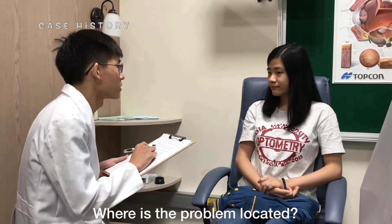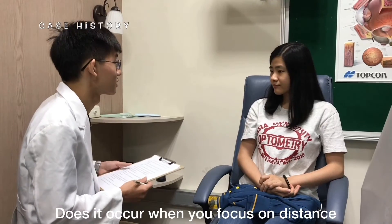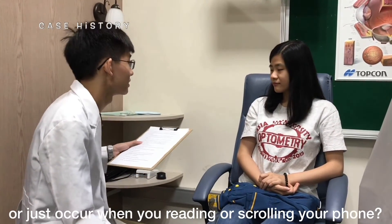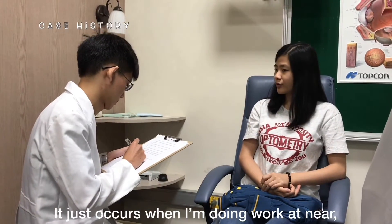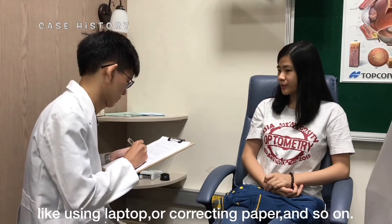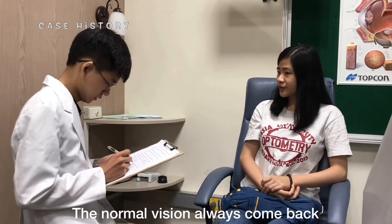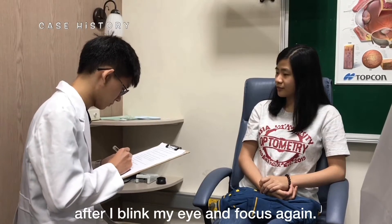Where is the problem located? Does it occur when you focus on distance, or just when you're reading or scrolling your phone? It just occurs when I'm doing near work, like using a laptop or correcting papers and so on. How long do your symptoms last? Just a few seconds. The normal vision always comes back after I blink my eyes and focus again.